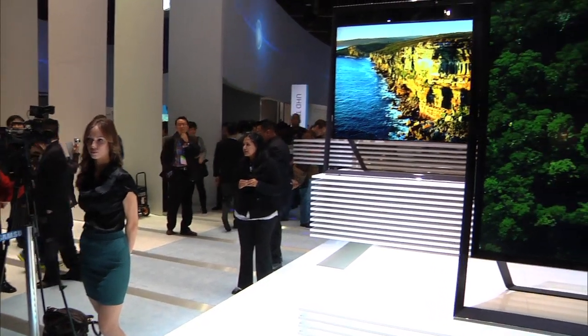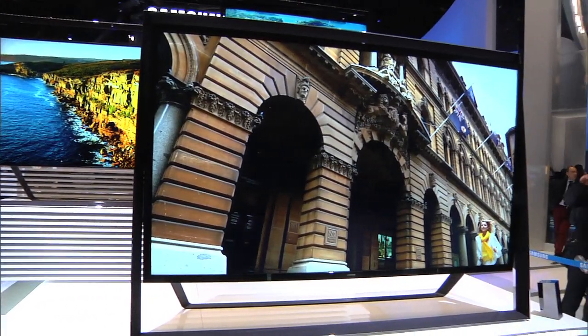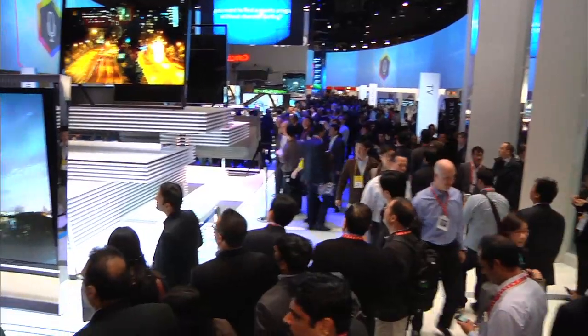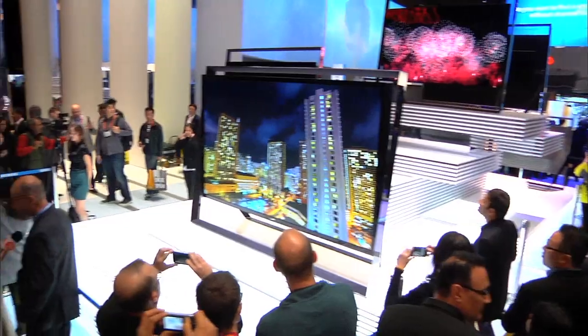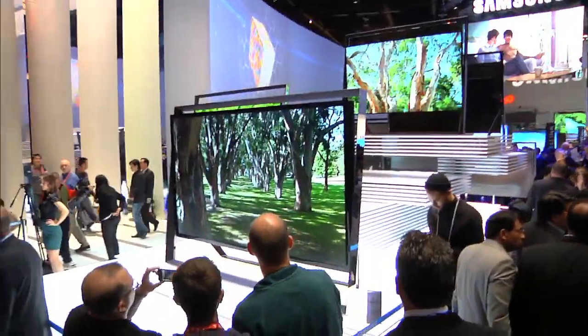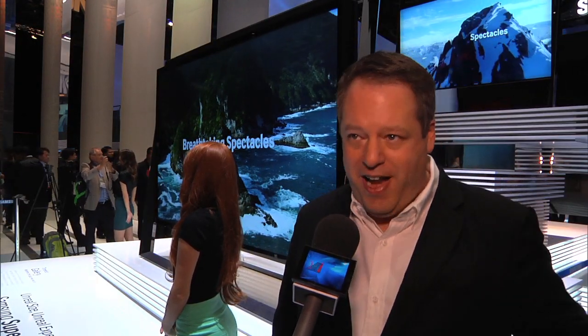Who's your typical customer who would buy something like this? It's anybody who really wants to be future proof. As TVs get bigger and bigger, traditional 1080p pixels are getting bigger too. So when you get up to sizes like this, you need those smaller pixels in order to maintain high pixel density and really no jaggies in high resolution. Anybody who wants to be ready for ultra high definition content in the future is going to want this TV now.